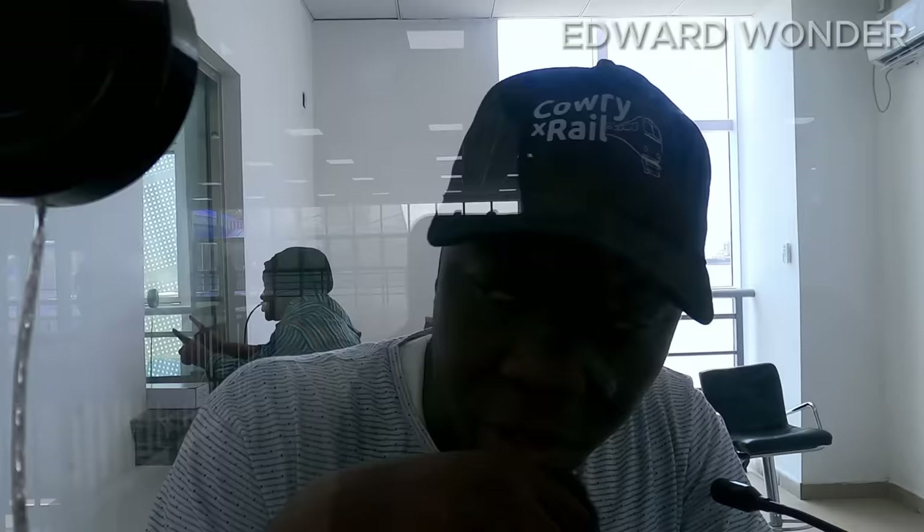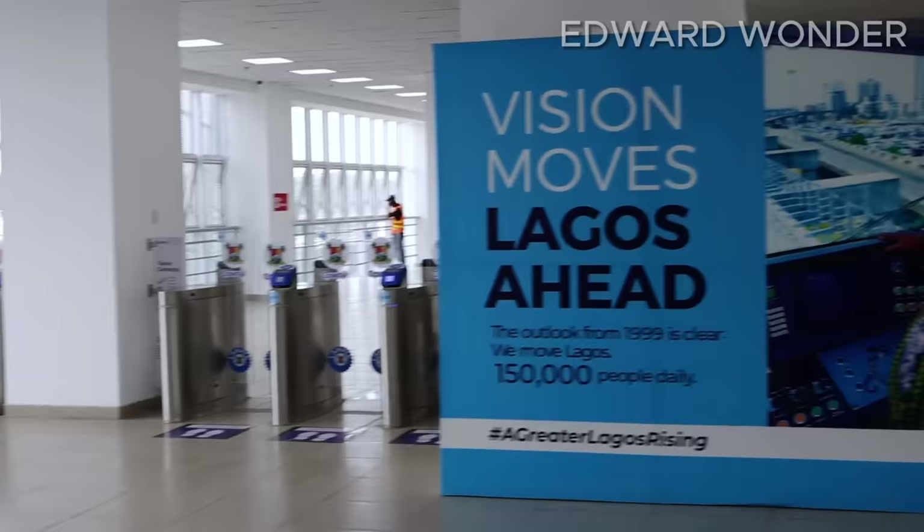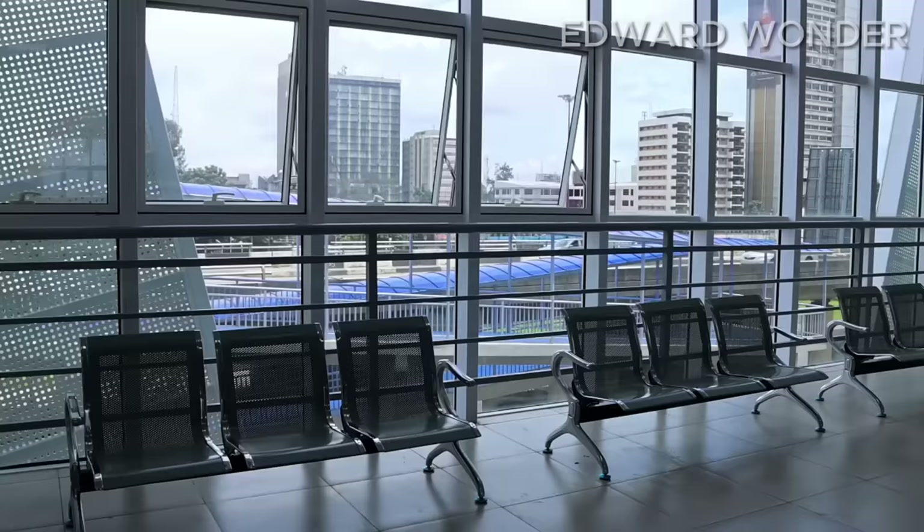This is a new train station. How does it work? What's the operation like? When did it start? Operation started officially on the 4th of September, when the governor came to inaugurate the station and the whole operation. Since then, it has been up and running. For now, we are still on phase one of the operation.